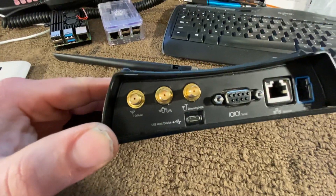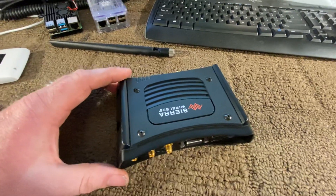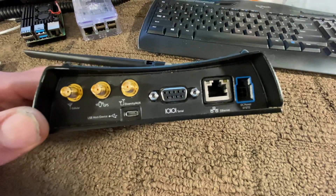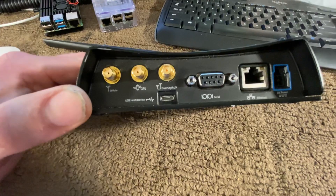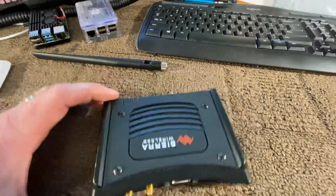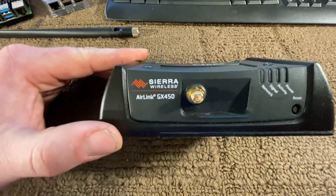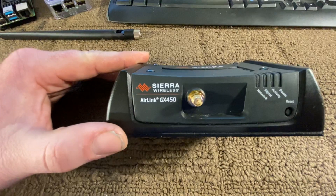And then this thing comes to life. We put them in police cars, ambulances, fire trucks for public safety. They even have serial ports to control older legacy equipment, even a micro USB to go into newer stuff, and they're absolutely wonderful. When you buy these on eBay or wherever, you're just looking for the Sierra Wireless AirLink GX450.